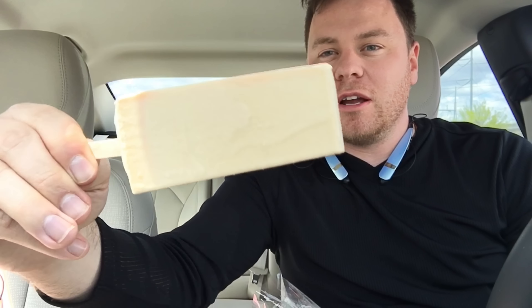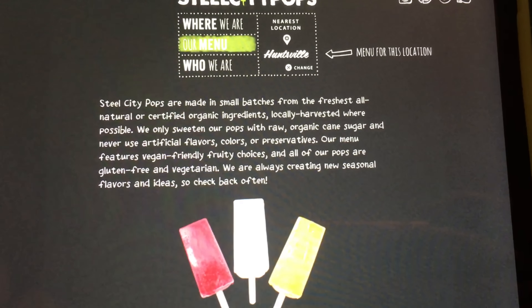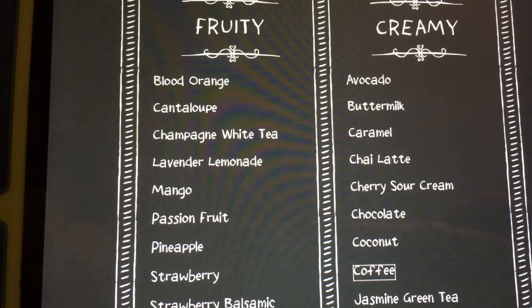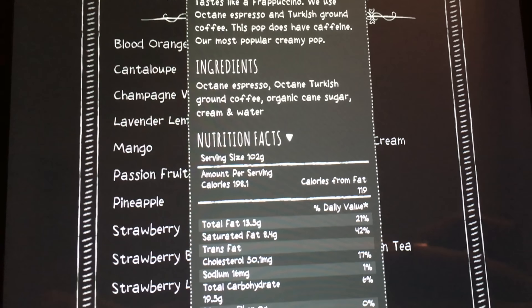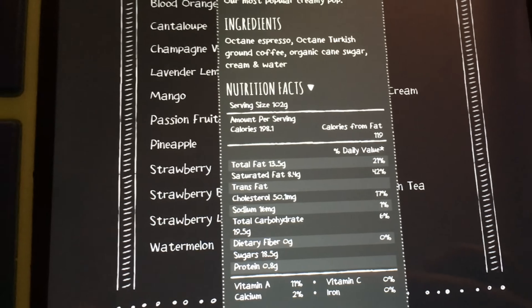So this is a popsicle and it is a cream popsicle — you can even see little bits of it. It's still frozen. This cost three dollars at my local Steel City Pops. It's basically a gourmet popsicle. They have two lists: fruity and creamy. This is on the creamy list and according to their website, this is the most popular one. It is coffee, it does have caffeine, 198 calories, about 19 carbs, a little bit of protein, and about 20 grams of sugar. You can look up all the nutrition information on their website, steelcitypops.com. It comes with Octane Espresso and coffee.